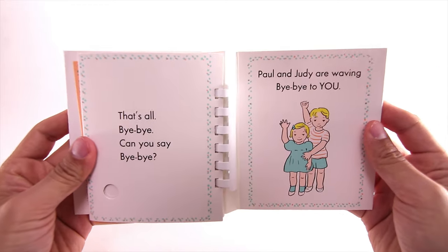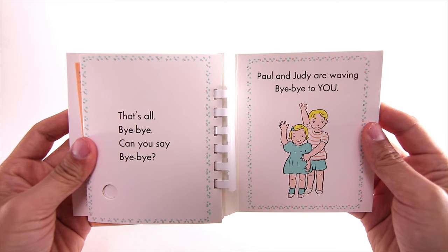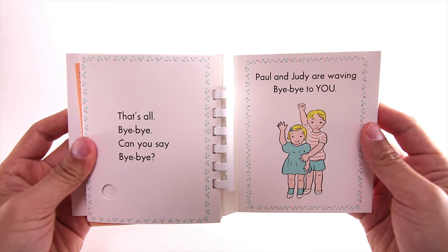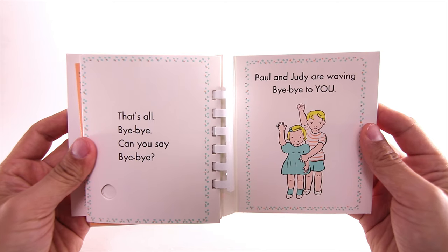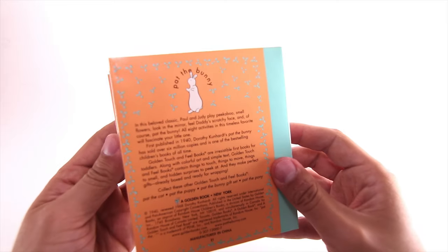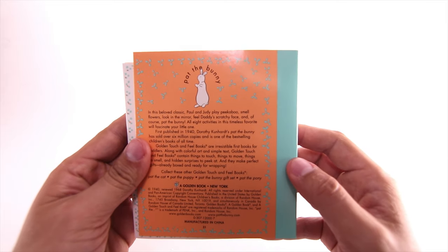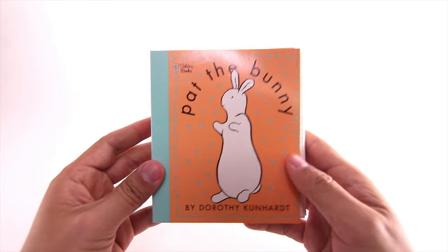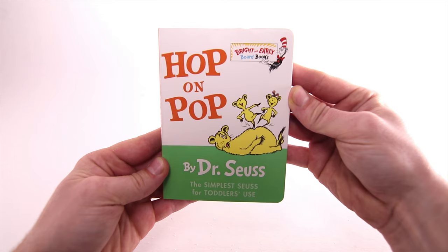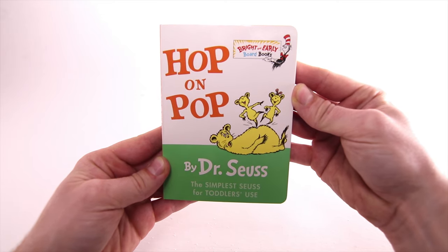That's all. Bye-bye! Can you say bye-bye? Paul and Judy are waving bye-bye to you. Bye-bye! Pat the Bunny.